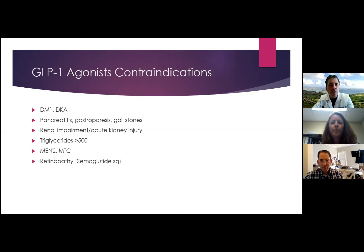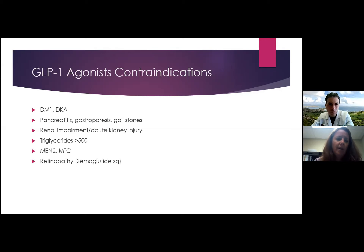Dr. Mould asks from an implementations perspective: is there evidence that emphasizing healthy behaviors specifically for those with prediabetes produces better meaningful outcomes than emphasizing those behaviors for all patients? Dr. Chalmers: Most patients who have prediabetes also have borderline hypertension, abnormal cholesterol or triglycerides, and some already have sleep apnea. So not only are they dealing with prediabetes, but they have all the other comorbidities that go along with obesity.